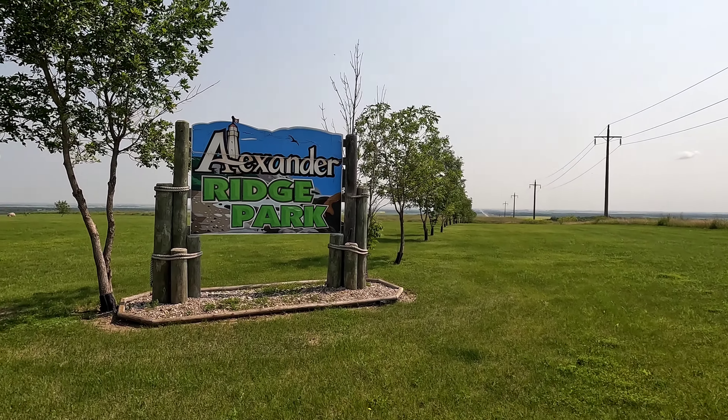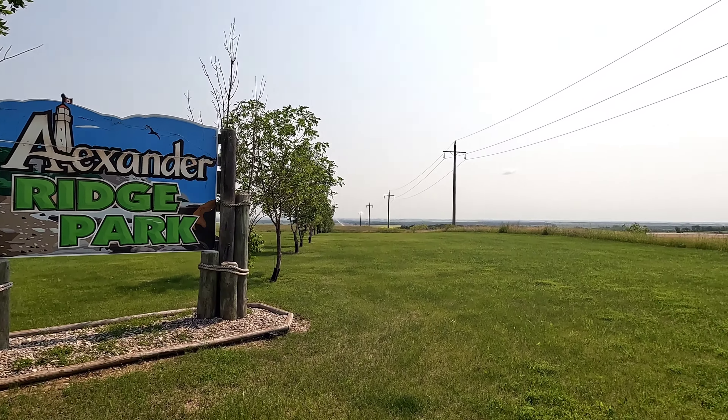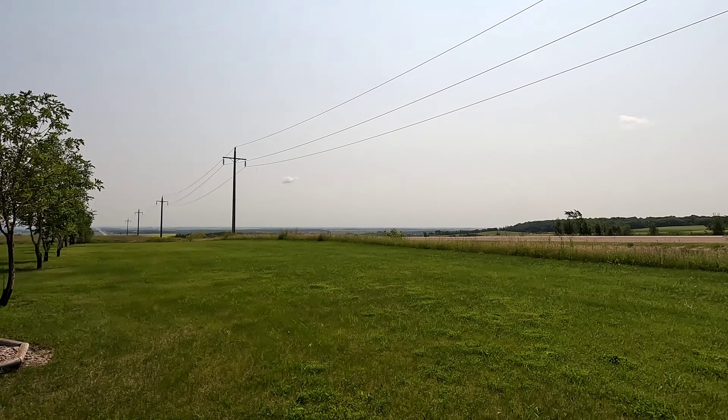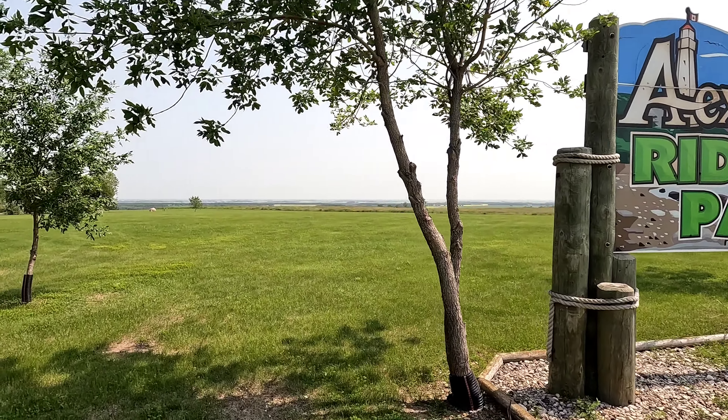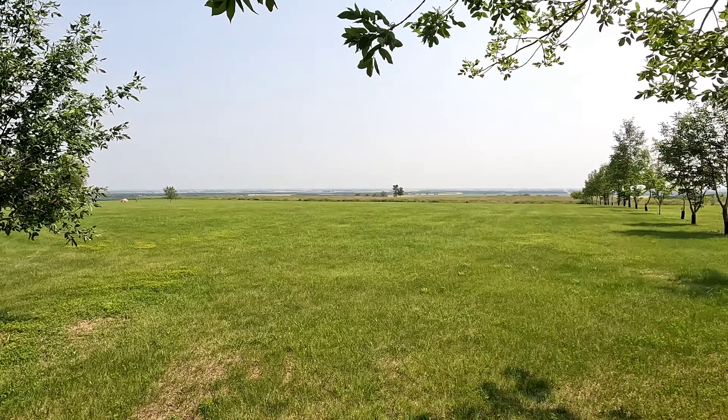Hey guys, today I'm checking out Alexander Ridge Park just outside Miami, Manitoba. Check out this scenery down there — look how this looks. Rolling hills, I believe they call them.